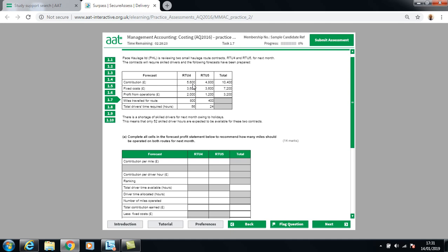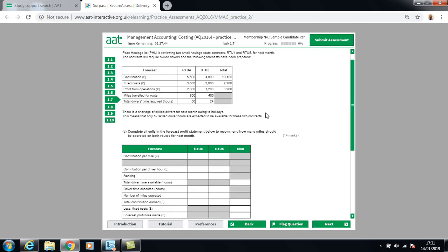For RTU4: contribution is £5,600, fixed costs £3,600, giving a profit from operations of £2,000. It takes 800 miles for those routes and requires 56 driver hours. For RTU5: contribution is £4,800, fixed costs £3,600, giving a profit from operations of £1,200. This route requires 400 miles and 24 hours of driver time. This is a limiting factor question.